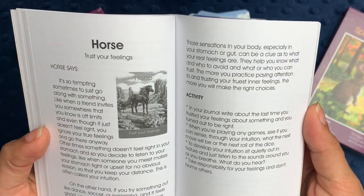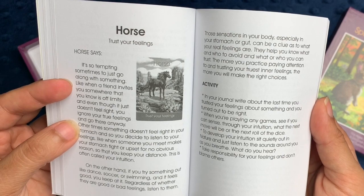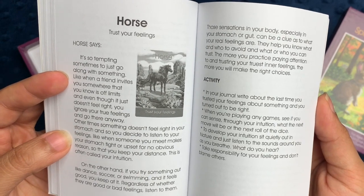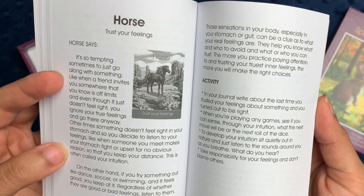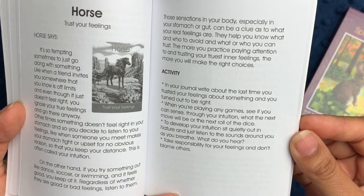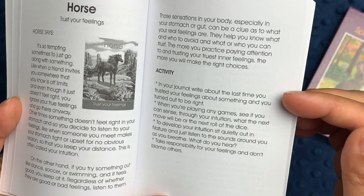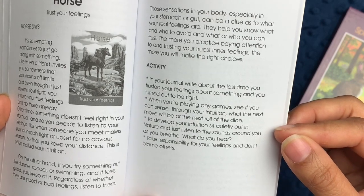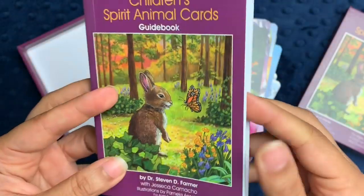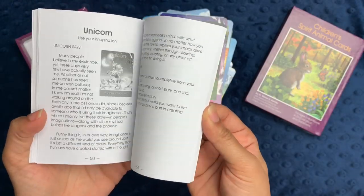For example, in the book, the horse section is about trusting your feelings. It says it's so tempting sometimes to just go along with something, and then it talks about when a friend tells you to do something that isn't correct. Other times something just doesn't feel right in your stomach, and so you decide to listen to your feelings — like when someone you meet makes your stomach tight or upset for no obvious reason, so that you keep your distance. This is called your intuition. It talks about listening to those sensations in your body, especially in your stomach or gut, as a clue to what your real feelings are. Then it gives you activities you might want to try — in your journal, write about when you trusted your feelings; develop your intuition by sitting quietly in nature and meditating and breathing.